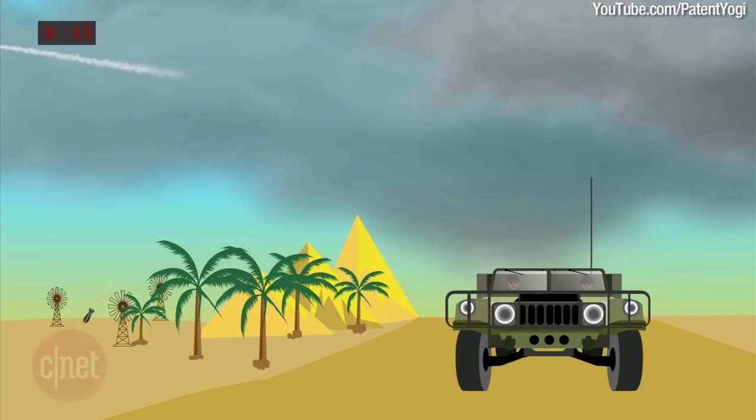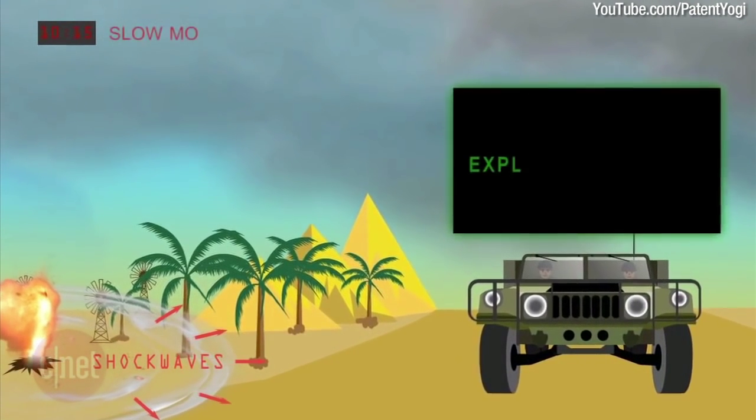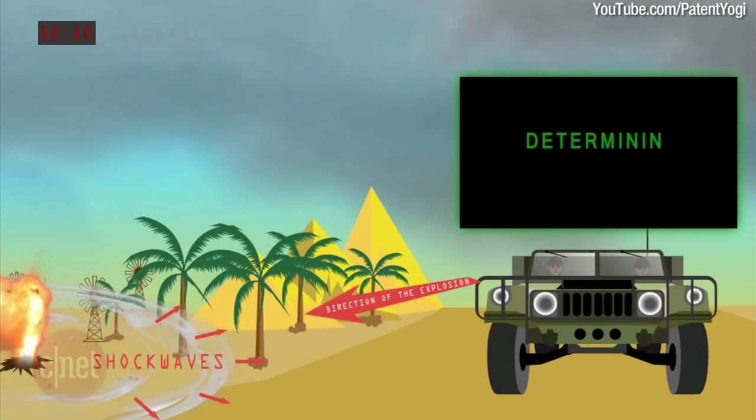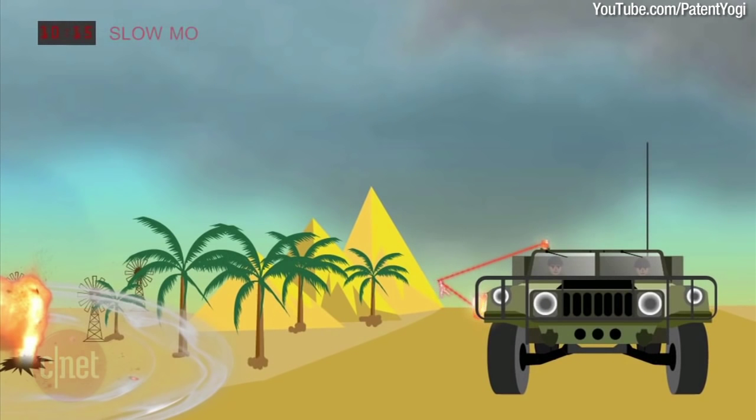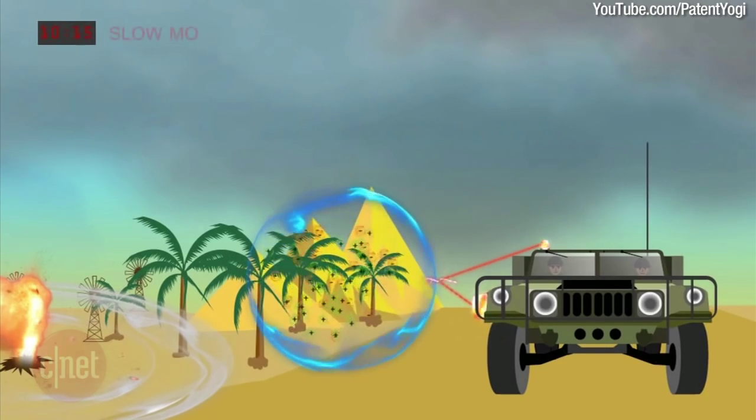The system consists of a sensor that detects a shockwave-generating explosion and sends a signal to an arc generator that ionizes a small region next to the target, producing a plasma field between the target and the explosion using lasers, electricity, and microwaves.